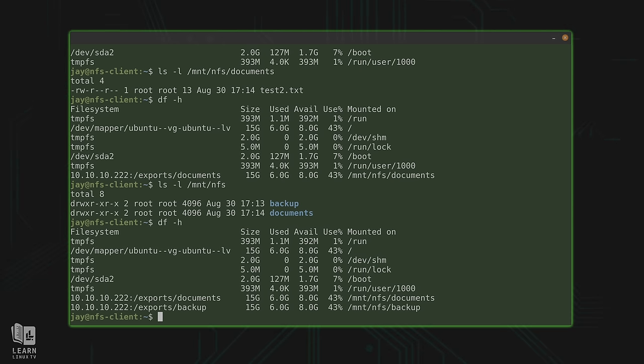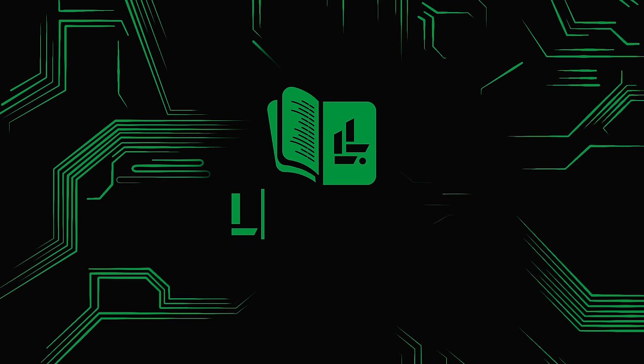All of that aside, we legitimately have an actual NFS server, and we have a client using AutoFS to make sure that any time information is needed from those shares, they are automatically mounted. That brings us to the end of this video. We set up our very own NFS server, mounted the shares from that server, and then set up AutoFS.